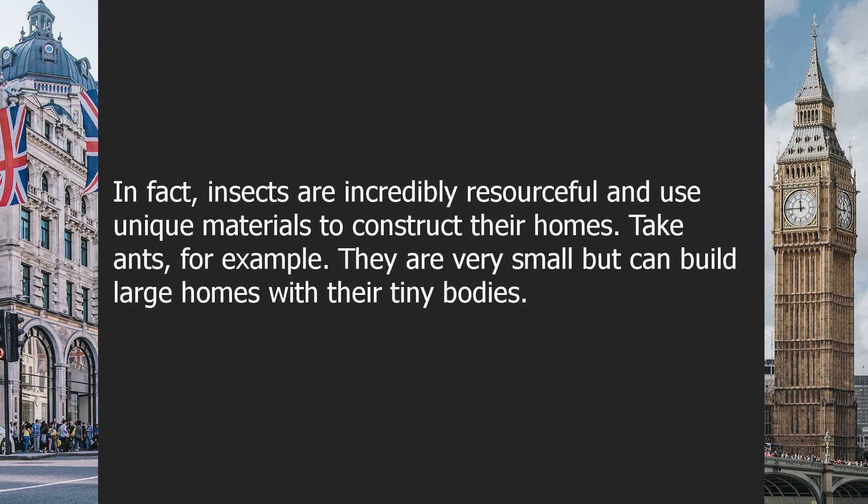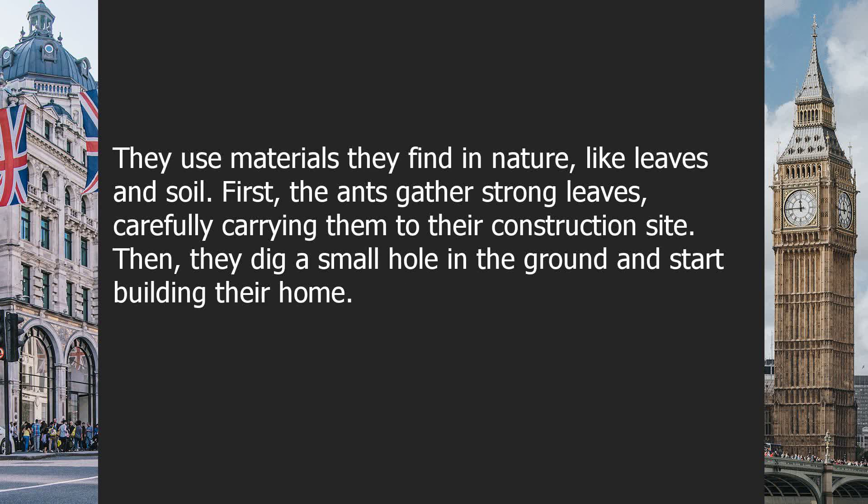Take ants, for example. They are very small but can build large homes with their tiny bodies. They use materials they find in nature, like leaves and soil. First, the ants gather strong leaves, carefully carrying them to their construction site. Then, they dig a small hole in the ground and start building their home.